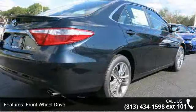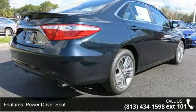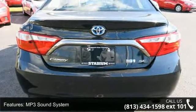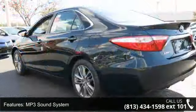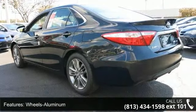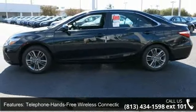Some of the top features included with this vehicle are front-wheel drive, power driver seat, MP3 sound system, wheels aluminum, telephone hands-free wireless connection, remote keyless entry, trip computer, tilt wheel, traction control, and brakes ABS four-wheel. If you are looking for a new car, this might be the one.